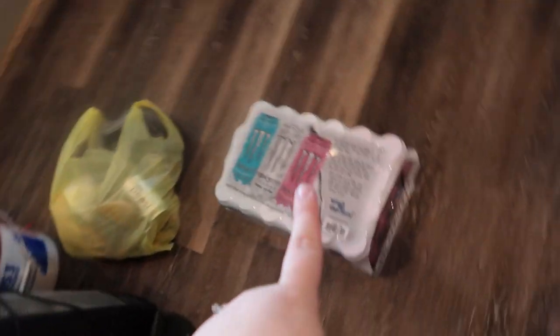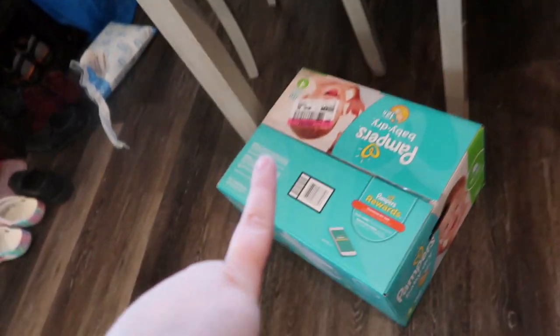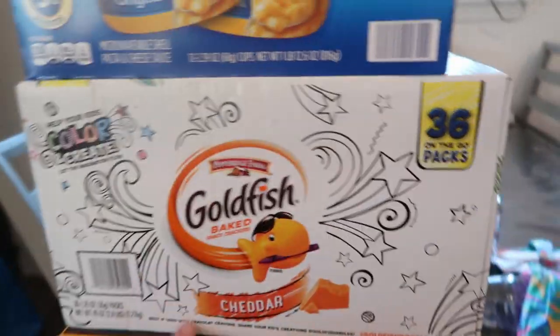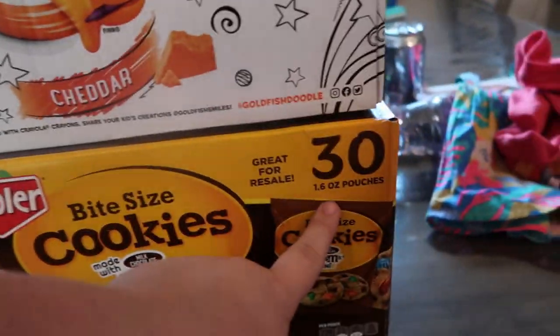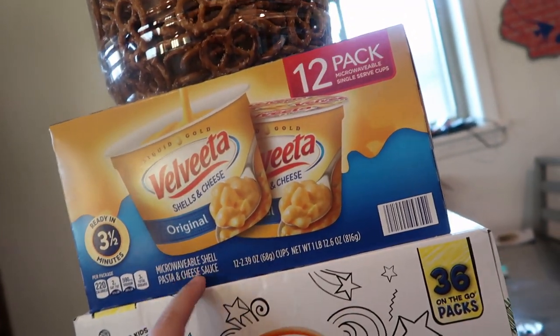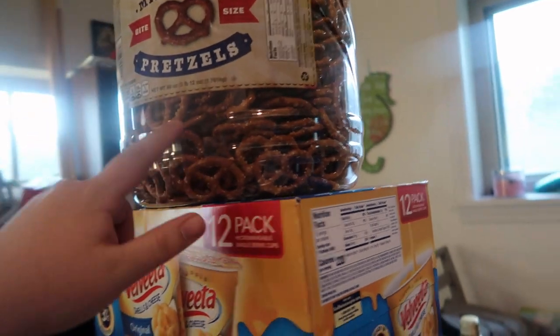I got a 24-pack of Monster energy drinks. Got baby dry diapers at Sam's Club, bite-sized Keebler cookies, Goldfish — there are 30 pouches in here — 12 of the ready Easy Mac, Velveeta shells and cheese, and this big thing of pretzels because Ella wanted some pretzels to snack on.